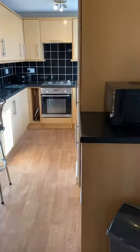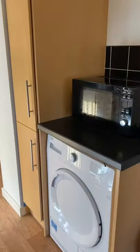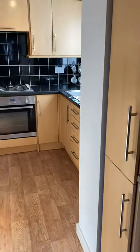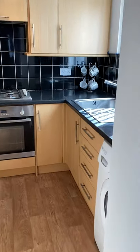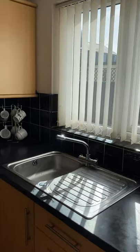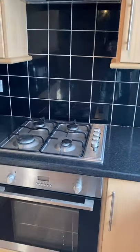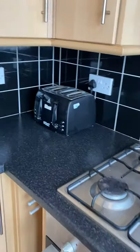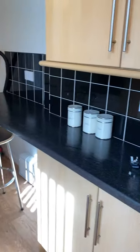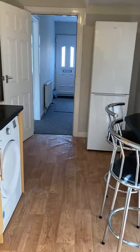Fully furnished - you do get everything: pots, pans, crockery, cutlery and all your appliances. In the kitchen we do have a separate washing machine and a dryer, and there is a full size fridge freezer as well. This looks out onto the yard at the back. It's a gas hob and electric oven, and then you've got your full size fridge freezer and back into your hallway.